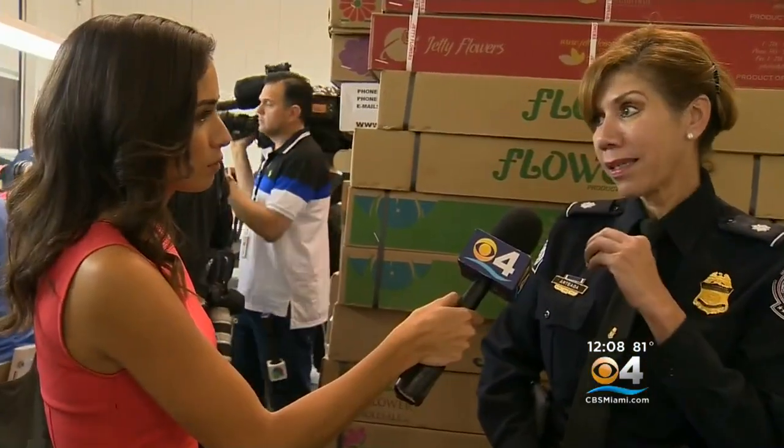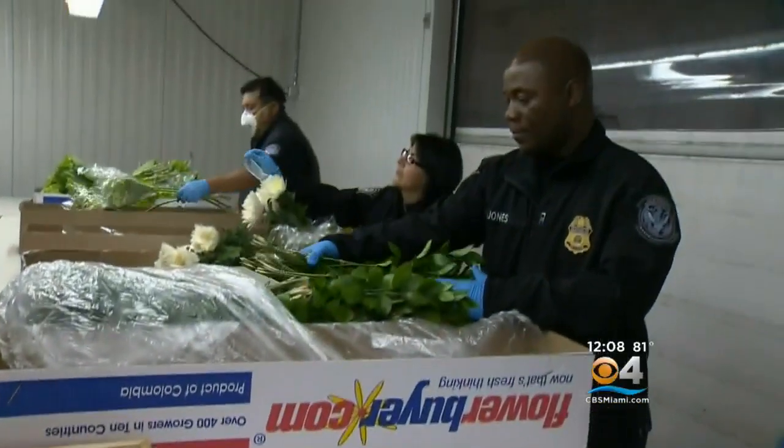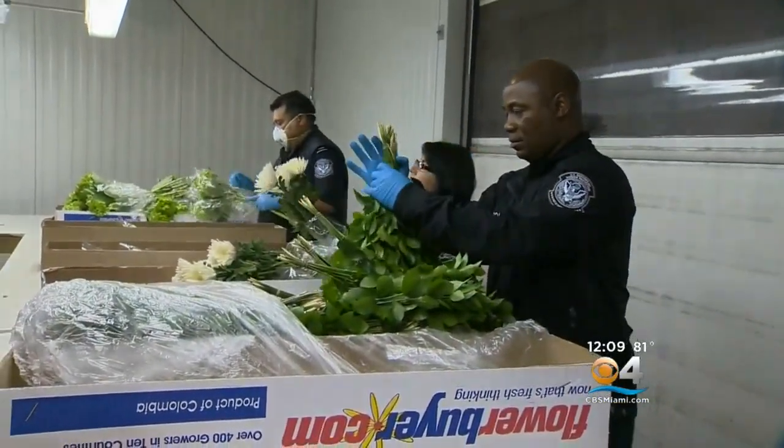If you allow a pest that is not native to this country to come in, it has no real natural enemies. And so it can reproduce and cause havoc in agriculture. The bugs they're looking for are small, but their impact is huge when you look at the big picture that plays out here in Miami.